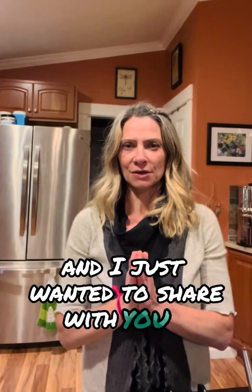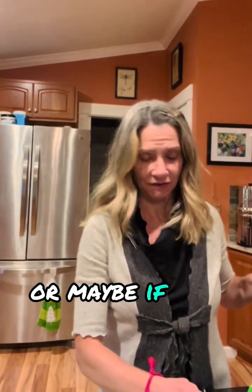Hey everybody, it's Angie with Heart Wellness Coaching and I just wanted to share with you a meal that I just kind of invented that I think is going to be pretty darn tasty and it was so easy. If you're a fan of sardines, or maybe if you aren't or don't know that you are a fan of sardines, give this a try.